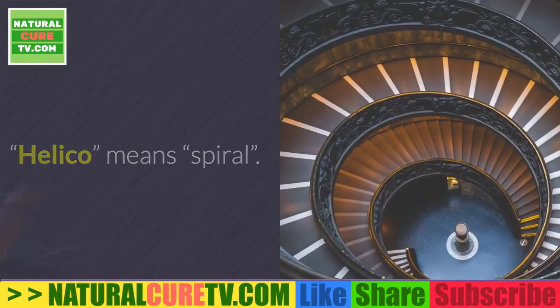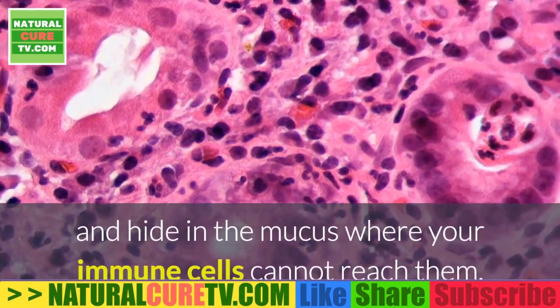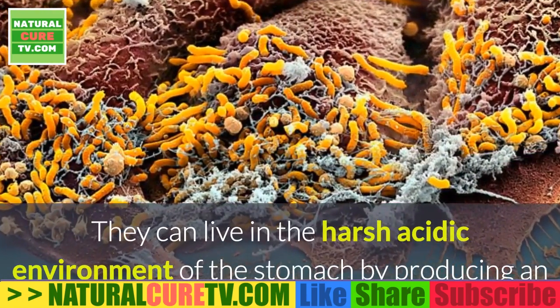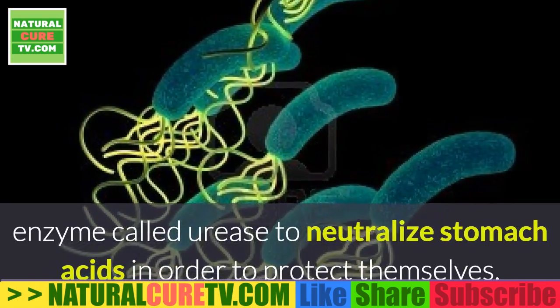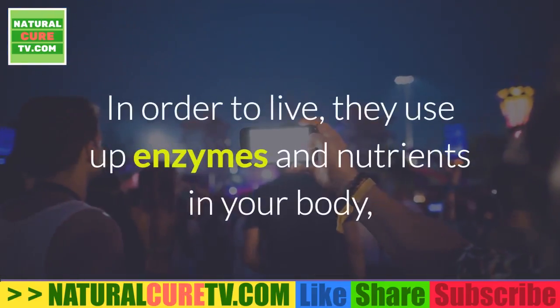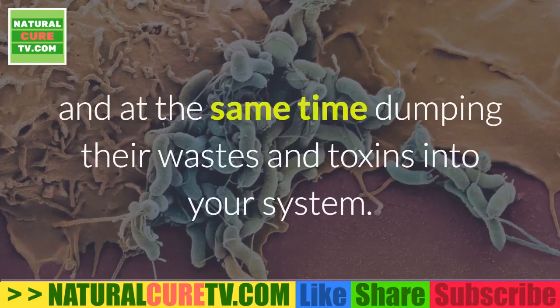Characteristics of Helicobacter pylori: 'Helico' means spiral — the bacteria is spiral-shaped and drills into your stomach lining, hiding in the mucus where your immune cells cannot reach them. They can live in the harsh acidic environment of the stomach by producing an enzyme called urease to neutralize stomach acids, thus creating an issue of low stomach acid.